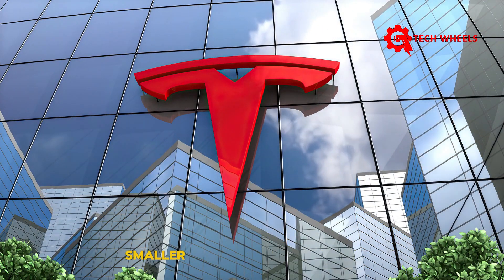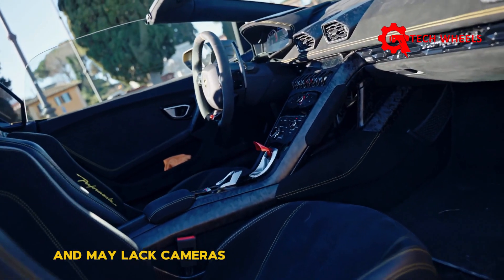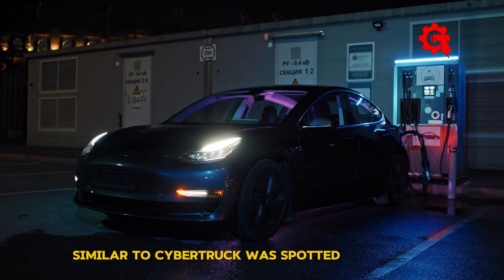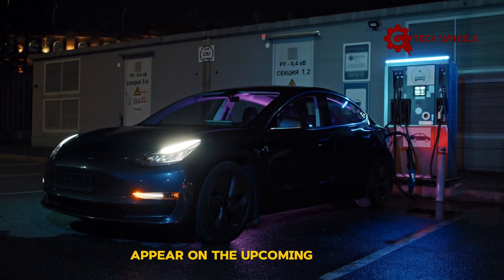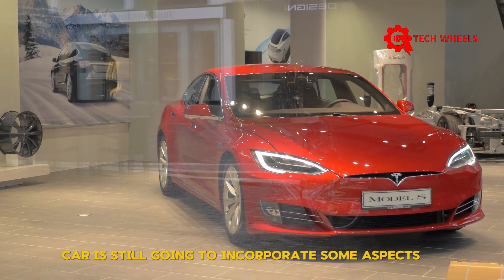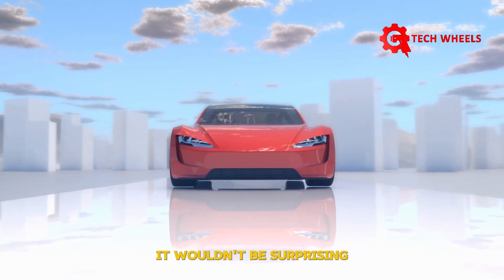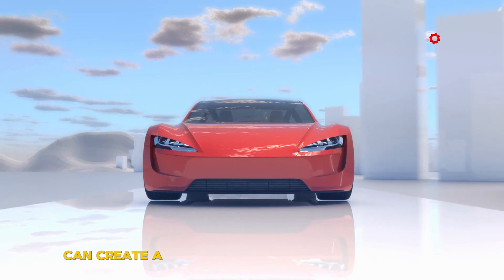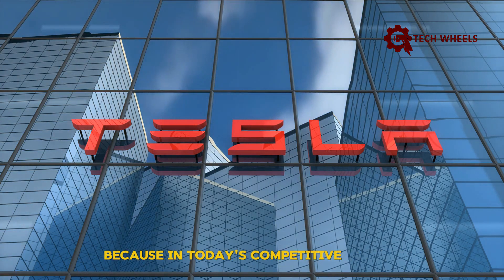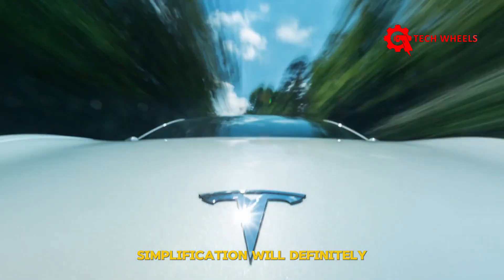The remaining 20% will depend on how Tesla chooses to simplify it. If our hypothesis is correct, the Tesla Model 2 will likely feature smaller headlights, no fog lights, a relatively small or non-existent front and rear trunk, and may lack cameras and self-parking technology. In some recent leaked images of the new Model Y Juniper, a light bar similar to the Cybertruck was spotted at the rear, and it could also appear on the upcoming Model 2. Transferring design details from the latest vehicle to a new model can create a more cohesive and impactful design.